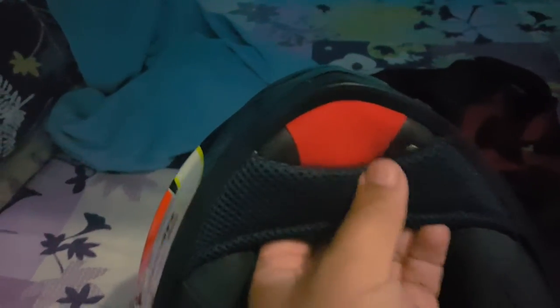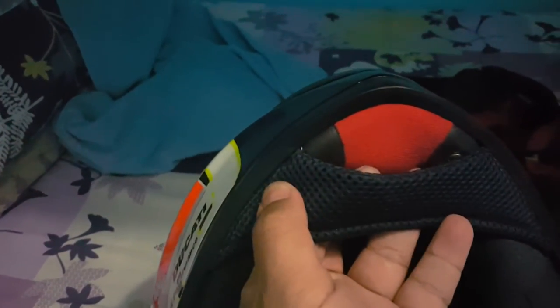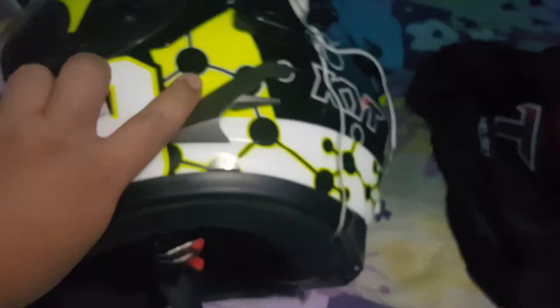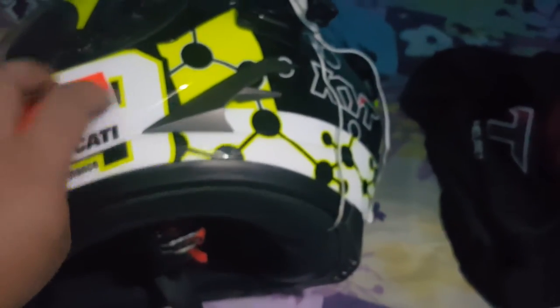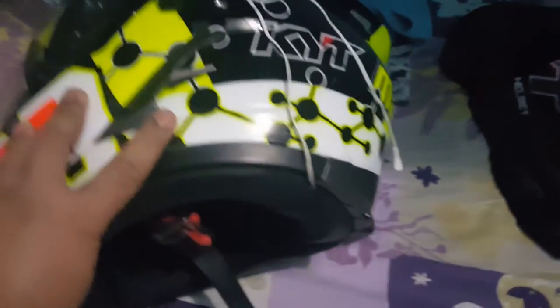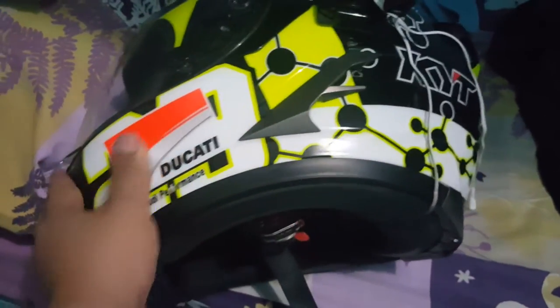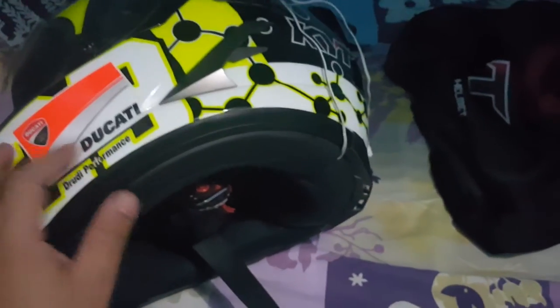There's a chin curtain here and it's removable - I'm not removing it though. I like the paint finish here, there's a clear coat on it, it's nice. I'm not sure if this is a proper vent or just plastic, but overall I like the quality.